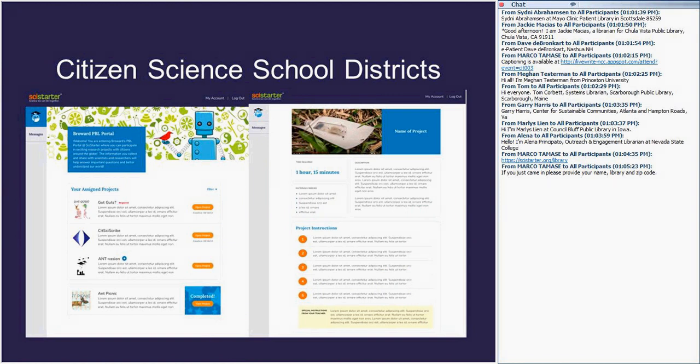We do a number of initiatives with entire school districts. For example, Broward County School District offers citizen science to their middle schools as part of their project-based learning. Through SciStarter, they're able to help guide the progress of students assigned different projects. At the district level, they get to see the collective impact their student population has had on citizen science and research projects, through analytics developed with support from the National Science Foundation.